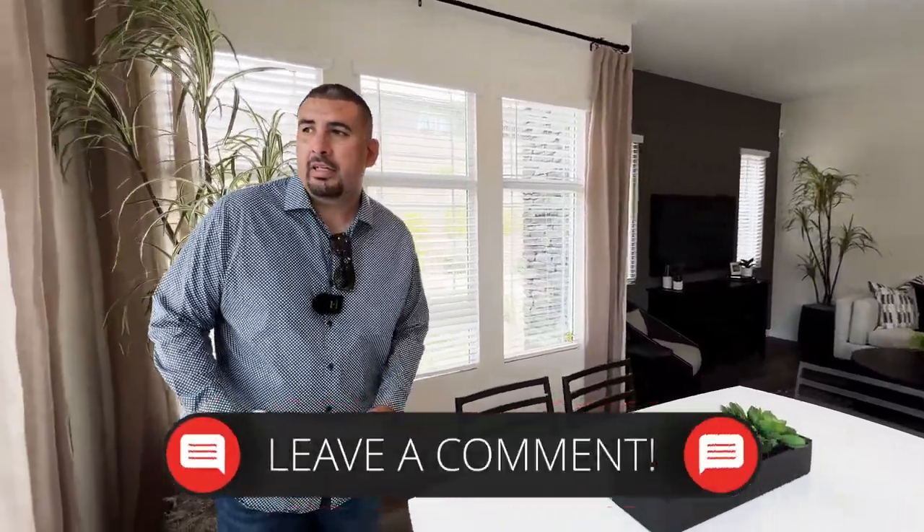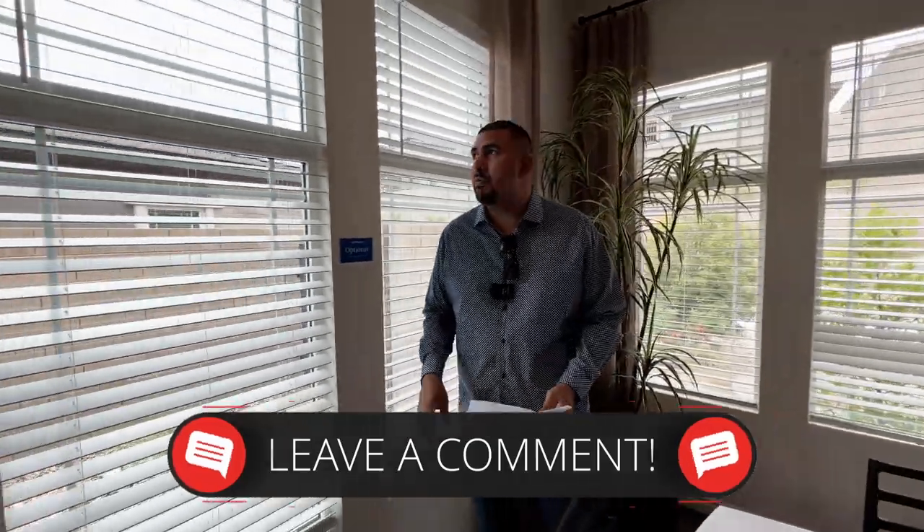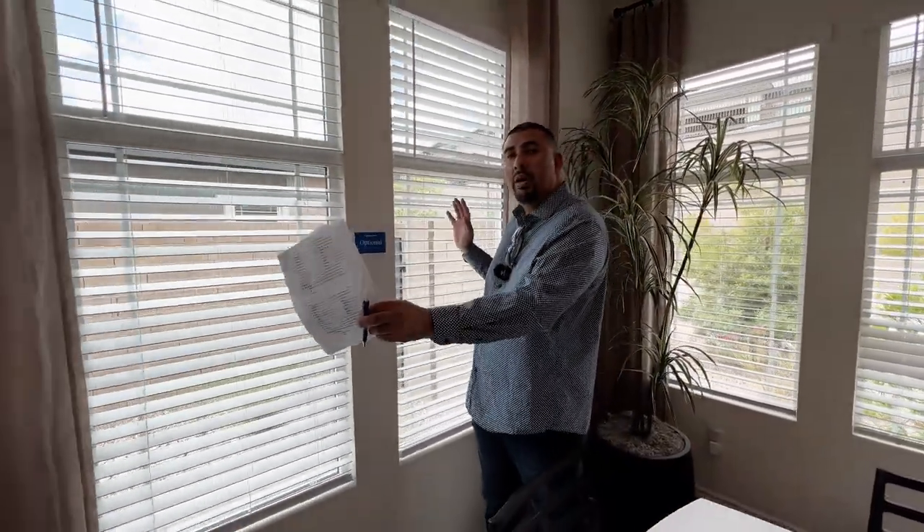Let me know in the comments below what you guys think so far about this house. These windows right here are optional — you can either choose one whole window or divide it into two. Something to keep in mind if you want to upgrade to that.